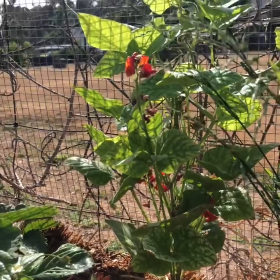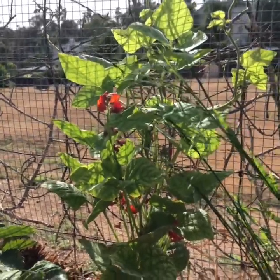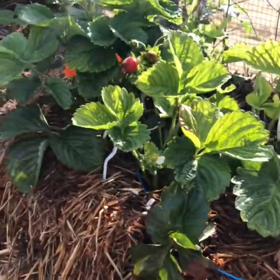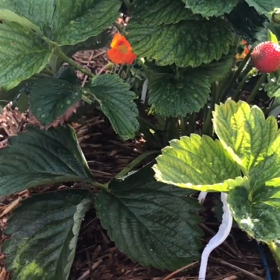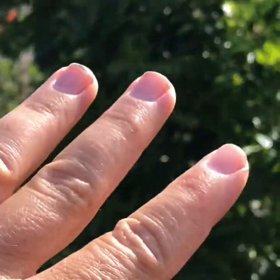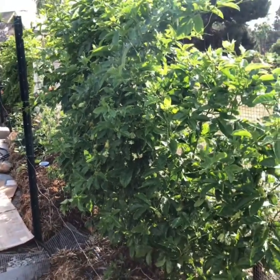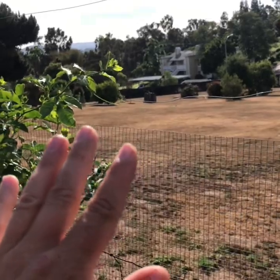This green bean here is actually a scarlet runner bean. More and more strawberries. Along my back fence here I have a whole bunch of passion fruit vine growing — I'm hoping to get like full privacy along my hardware mesh.